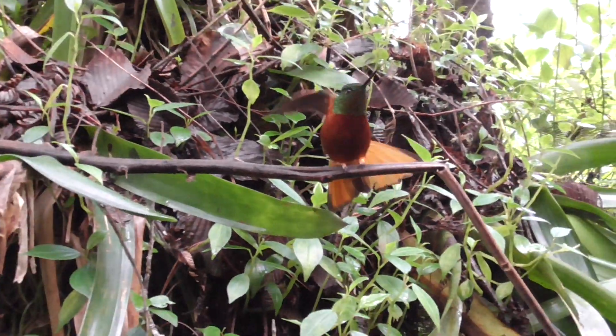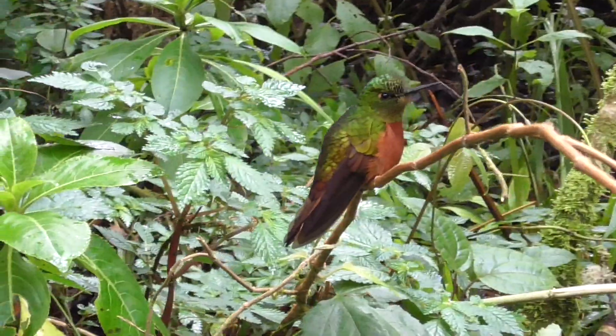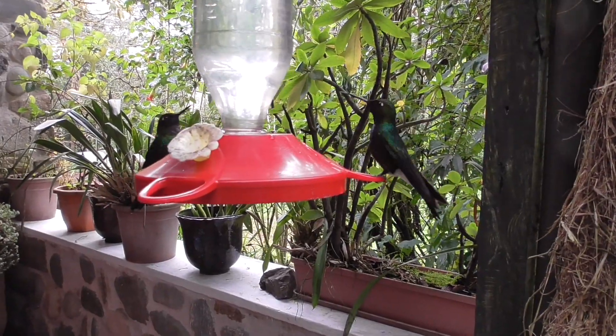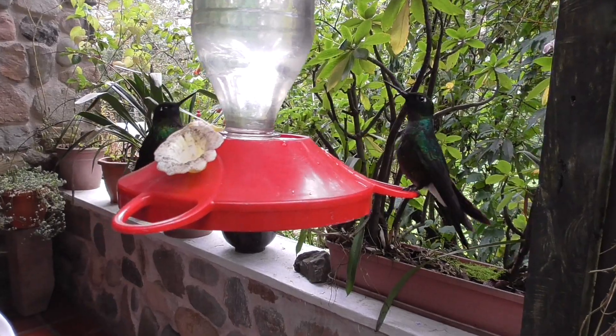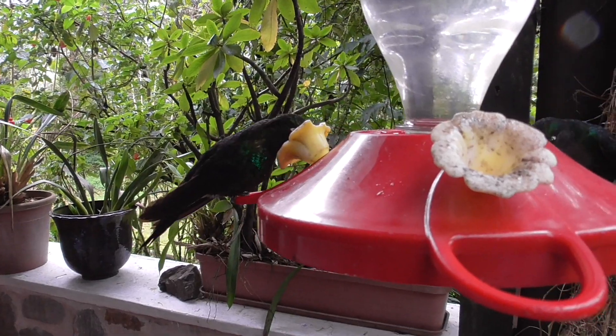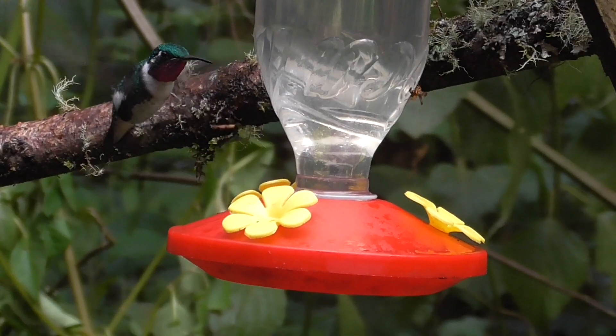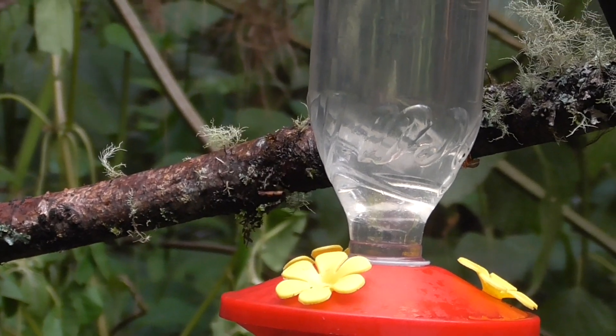Hummingbirds are among the smallest birds on the planet, and are only found in the Americas, from Alaska all the way down to Argentina. They have extremely fast metabolism, with a heart rate of over 1,000 beats per minute, and a breathing rate of over 250 breaths per minute.